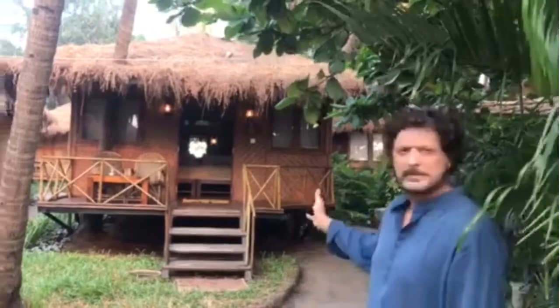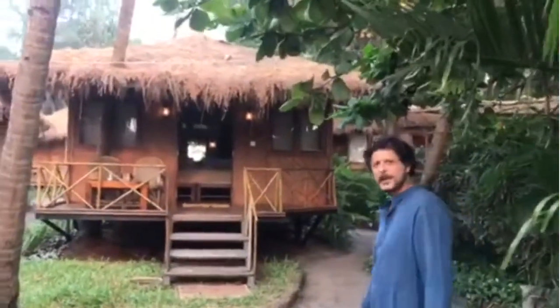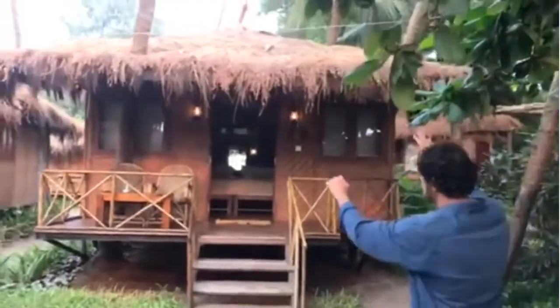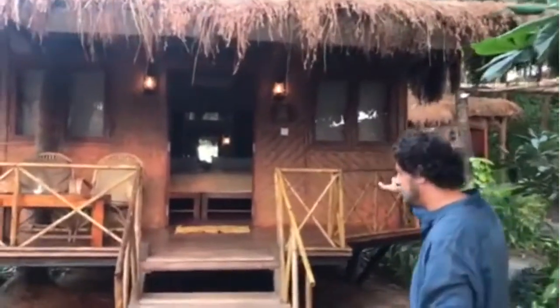Hi guys! Look at this lovely cottage at Anahata. Let me tell you something about it. It's stilted, it's got a nice thatched roof, and it's got a very local flavour to it with a clean mat.